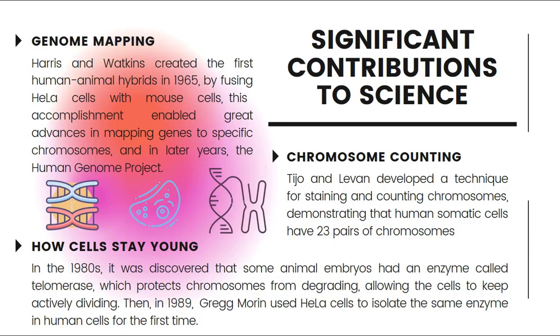We can also understand how cells stay young and the mechanisms involved. In the 1980s, it was discovered that some animal embryos have an enzyme called telomerase, which protects chromosomes from degrading, allowing the cells to keep actively dividing. Then, in 1989, Carol Morin used HeLa cells to isolate the same enzyme in human cells for the first time.